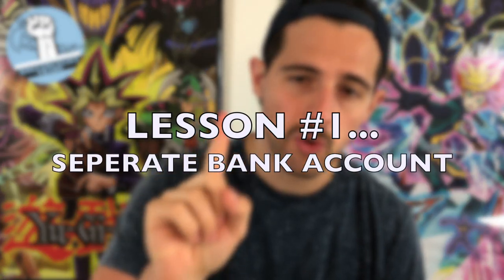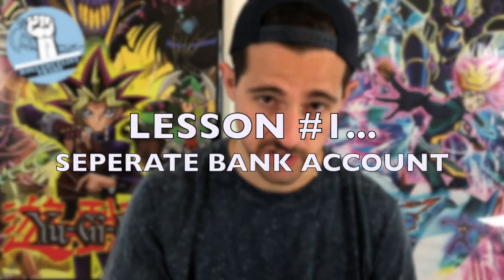All right guys, let's jump into today's video for five lessons to make Yu-Gi-Oh more profitable. Basic lesson number one is having a separate bank account for your sales.